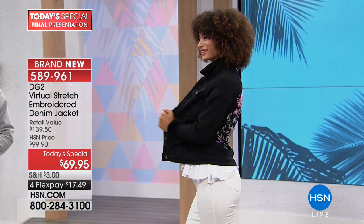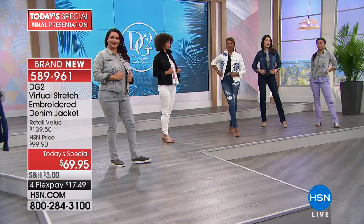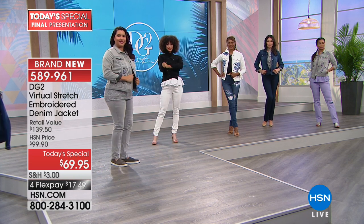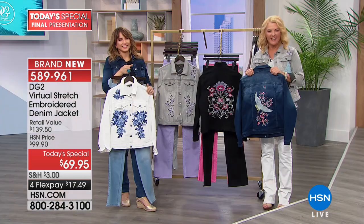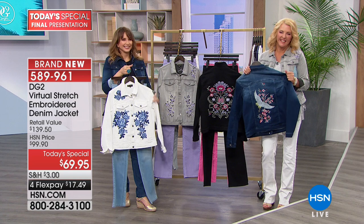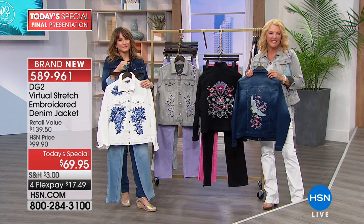Beth is wondering when Diane's summer crops are coming out. Siobhan guesses April or May-ish. Beth says she'll keep watching the shows, she loves them both, and has been watching for years. She's glad to see them still on the network and enjoys HSN.